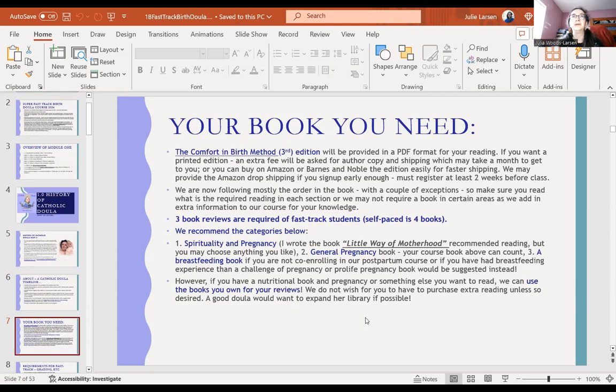What book do you need? The Comfort and Birth Method, third edition — I'll be providing it for sure as a PDF. Usually I include the book option. If you're signing up with the book, it should say so online. If there was a special sale or discount or you didn't want the book, that's fine. Usually I just go ahead and mail out the book to everybody using Amazon dropship — it'll be the paperback version.